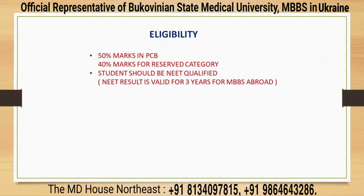To study in BSMU, a student should get minimum 50% in PCB and should be NEET qualified. For the reserved category, the mark in PCB is 40%. NEET result is valid for three academic years for MBBS abroad, so a student who cleared NEET in 2019 and 2020 can also take admission in BSMU this year.